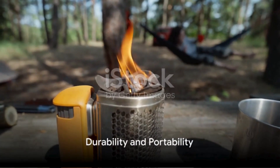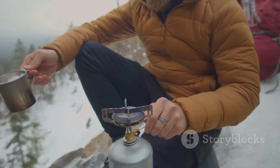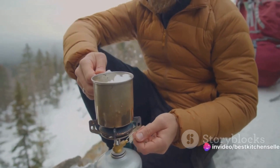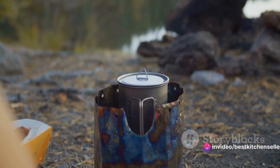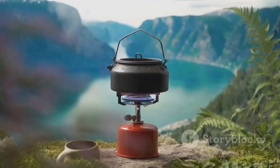One of the most striking features of these wood stoves is their durability. They're made from stainless steel, a material renowned for its longevity and reliability. This ensures that no matter how many camping trips you take, your wood stove will be right there with you, ready to provide warmth and a place to cook your food.